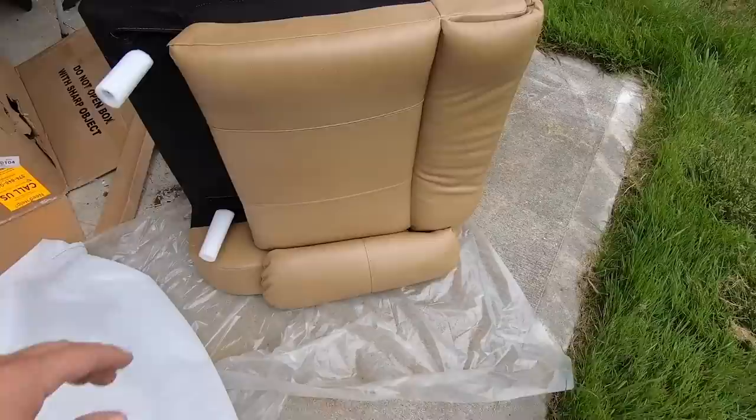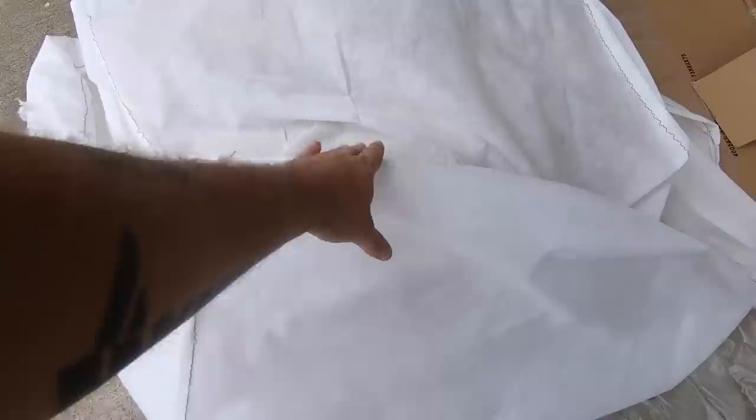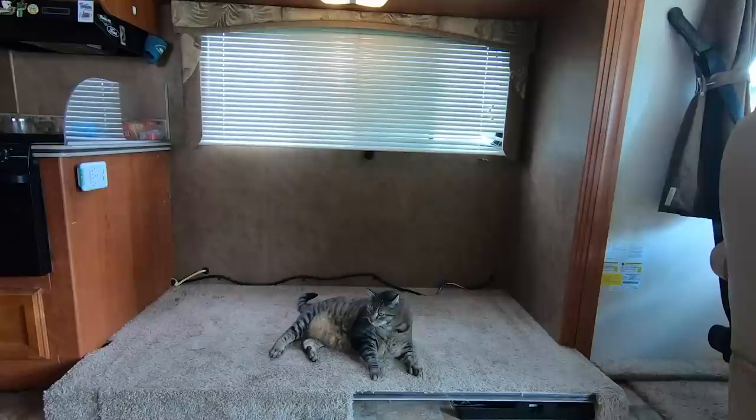I started unpacking them and I'm actually really happy with the material — it's fake leather, I think. This one piece is about 21 inches wide, so we are not going to be too wide to fit through the door. They put them in a nice bag. There's another part of the couch too, so I'll set the camera up in the RV and start piecing this thing together.